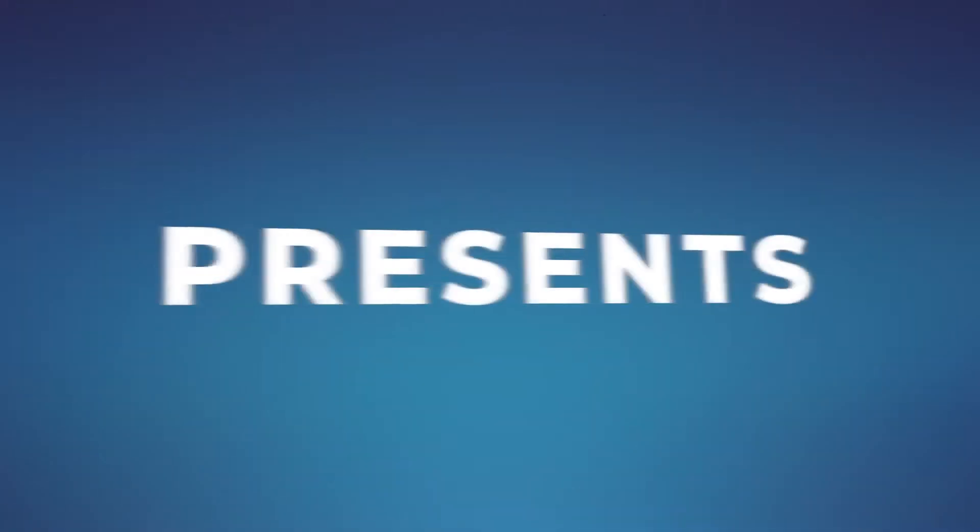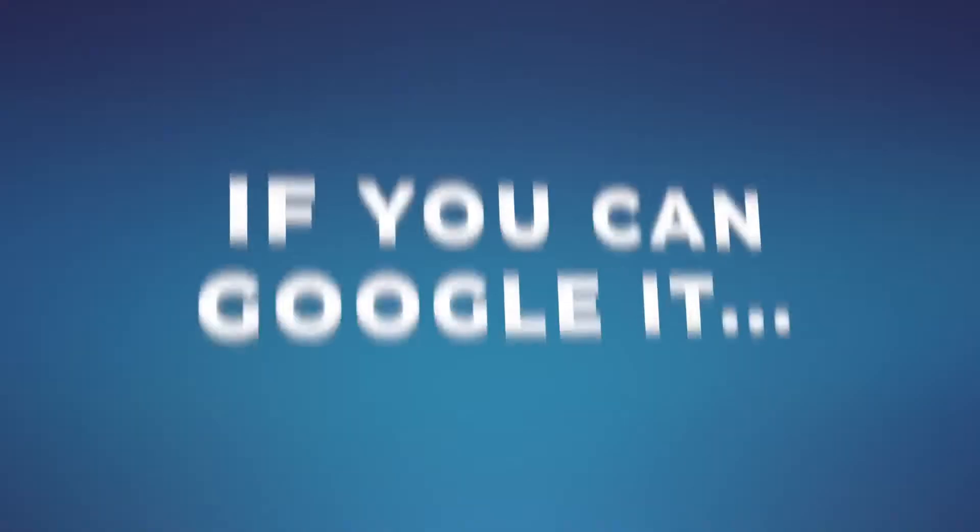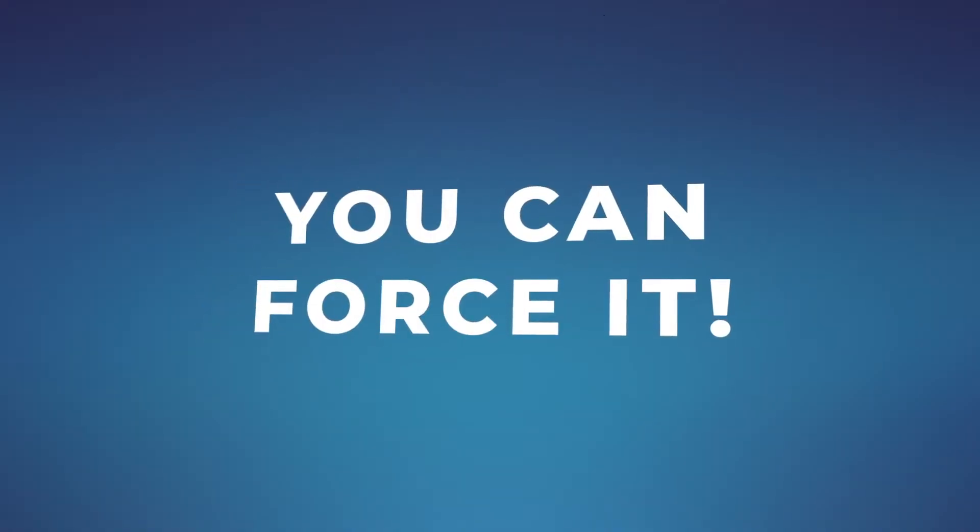Magic Pro Ideas presents AnyWeb 2, the first gimmick Google. If you can Google it, you can force it.